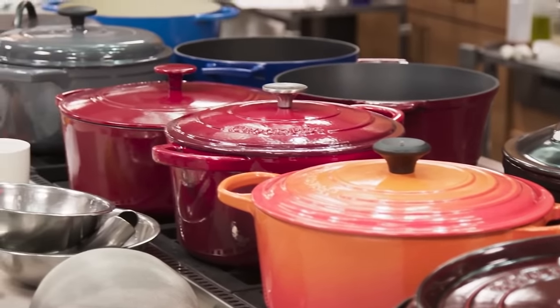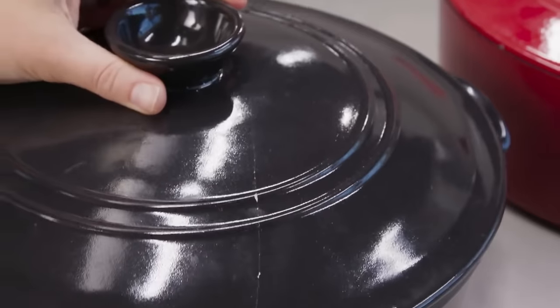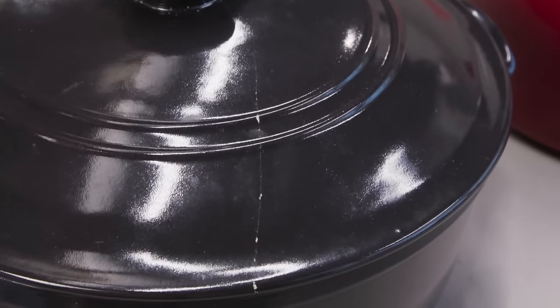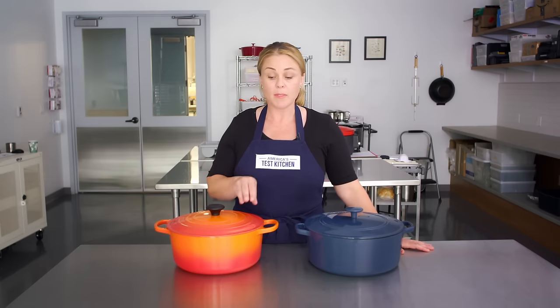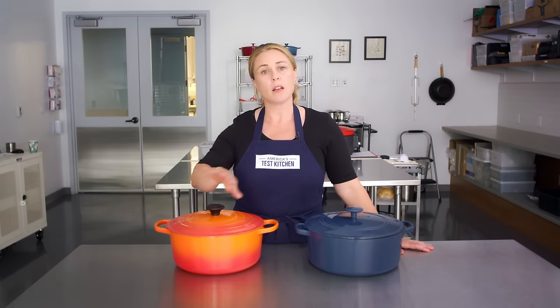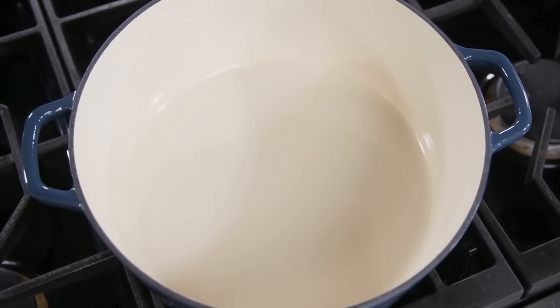We tested these two models against a huge range of other Dutch ovens and considered all different materials. Enameled cast iron was our preferred material, but we also looked at stoneware — basically ceramic ones. I literally broke the lid of the Emile Henry I tested just placing it back on — I wasn't even in a bad mood, I didn't slam it. For something you're considering as an investment you want it to last, so stoneware and ceramic were out. Enameled cast iron was our material of choice.